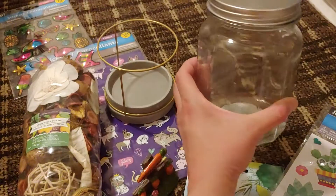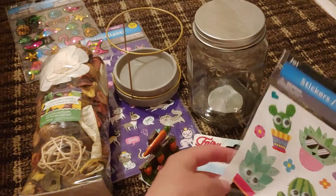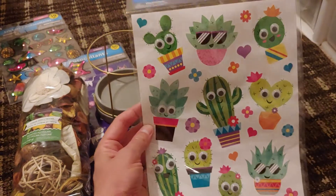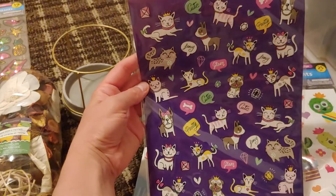I also grabbed this glass jar — it's just a good deal for a dollar. And these cactus-themed stickers have those googly eyes on them, which is really cute for anyone who likes stickers.